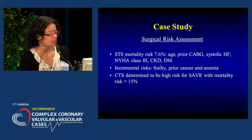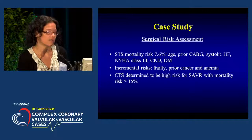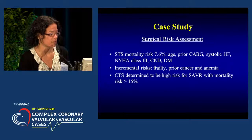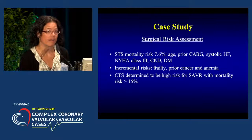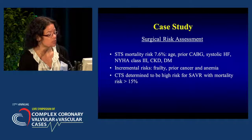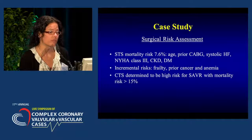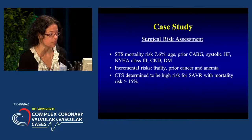His surgical risk assessment finds an STS mortality of 7.6, including his age, prior CABG, systolic dysfunction, New York Heart Association functional class, kidney disease, and diabetes. Incremental risks considered were that he is frail, had prior cancer, and has anemia requiring intermittent transfusion and procrit injections. The cardiothoracic surgeon determined he was high risk for surgical valve replacement, with mortality risk more than 15% at 30 days with surgery.